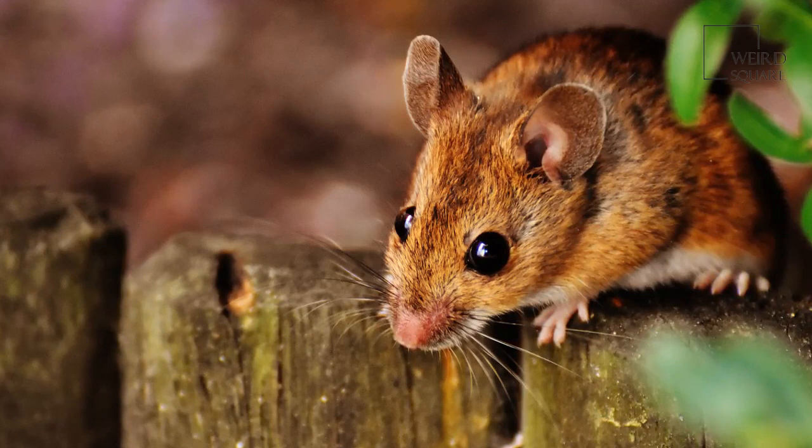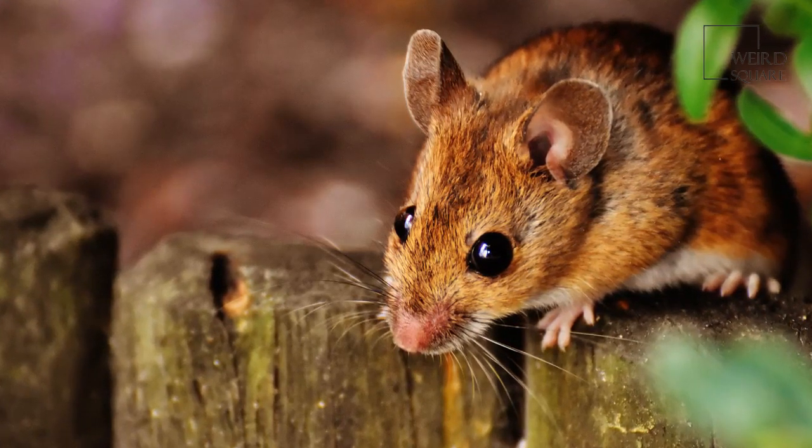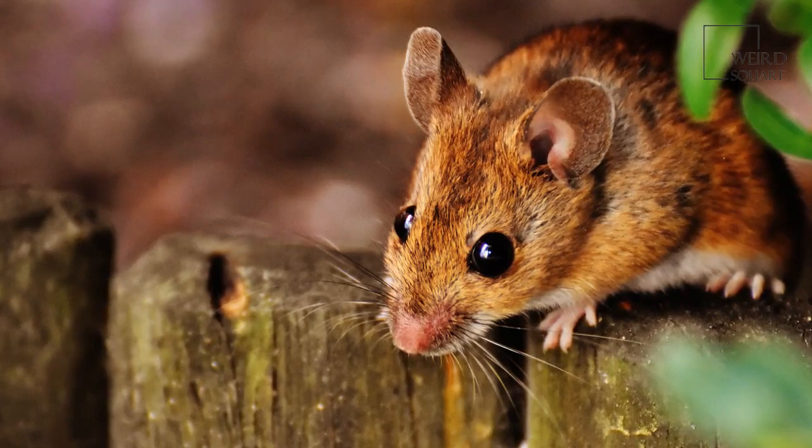These animals are considered a delicacy in eastern Zambia and northern Malawi as well as in China, where babies are often eaten alive.